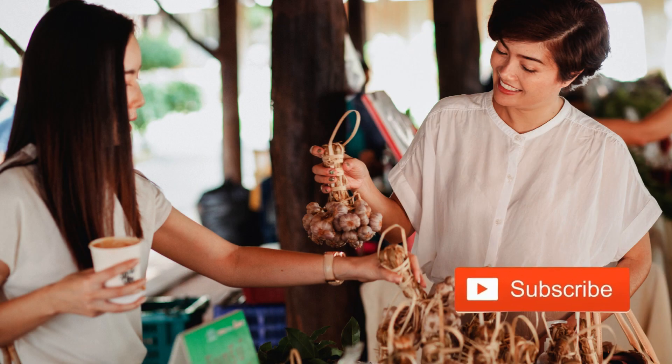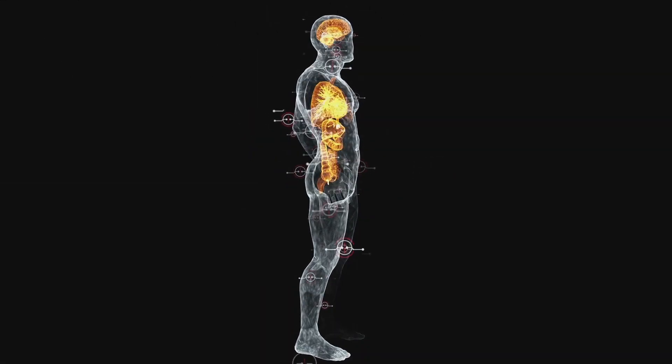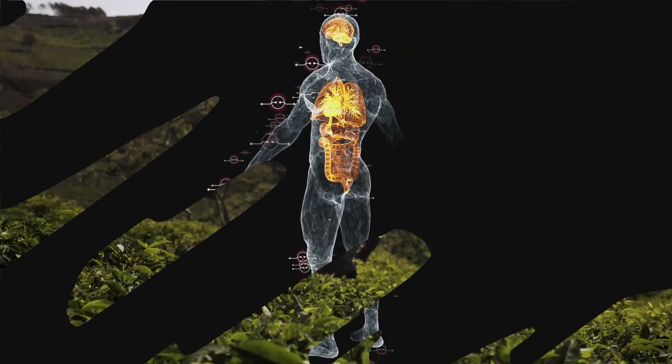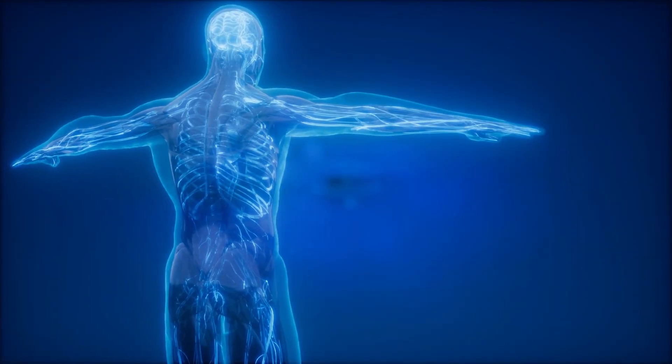Chinese ginseng is a key ingredient in Flux Active Complete, known for its antioxidant compounds called ginsenosides. These compounds are believed to support natural prostate hormone metabolism. Beyond prostate health, ginseng has been traditionally used for its potential to enhance energy levels and overall vitality.